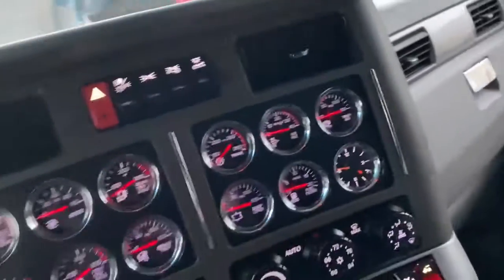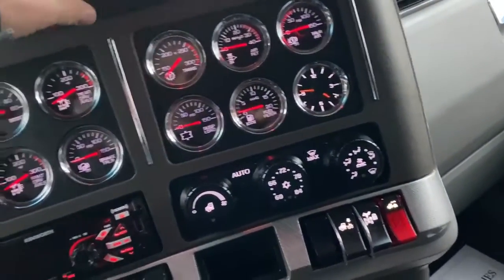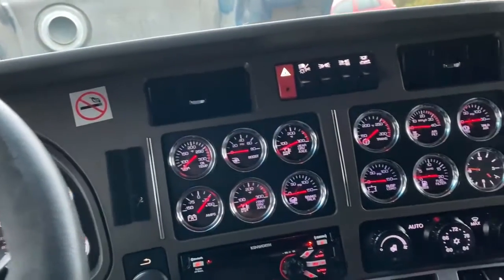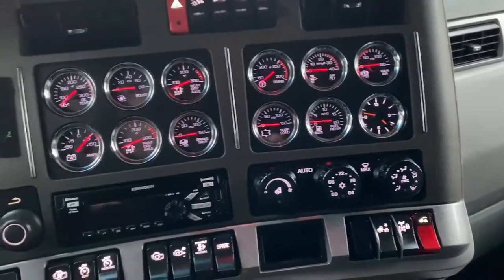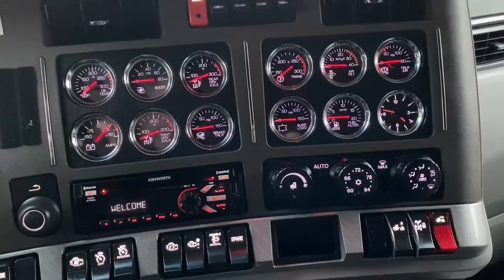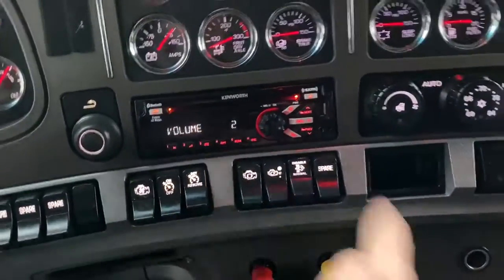It does not have GPS — none of these units have GPS. That's a good and a bad thing. The reason I say it's a good thing is because those units are crazy expensive to replace. We had to buy one on another unit and it was in the tune of about $6,000 by the time everything was said and done. This one does have Bluetooth audio.